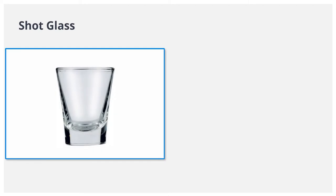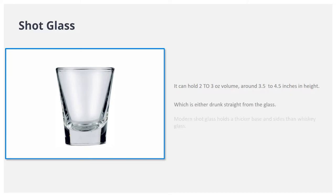Shot glass. It can hold 2 to 3 ounces volume, around 3.5 to 4.5 inches in height, and is either drunk straight from the glass. Modern shot glass holds a thicker base and sides than a whiskey glass.